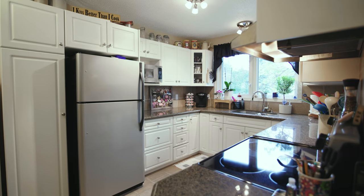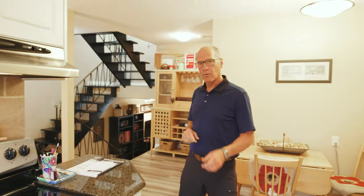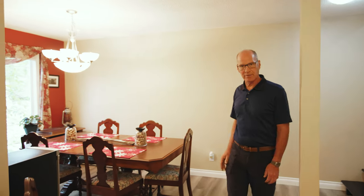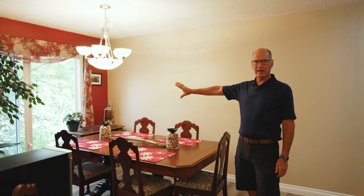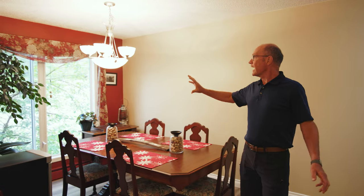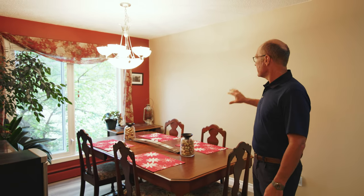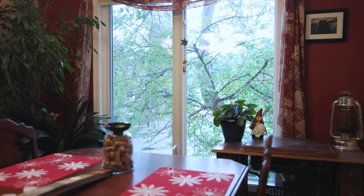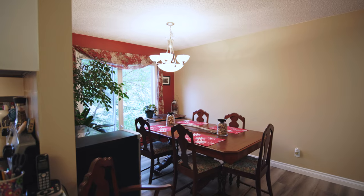Now let's look at the dining room. What I really like about this layout is the dining area is super long — you can easily seat 12 people at this table. There's another bright open window, a nice updated chandelier, fresh paint on the walls, and vinyl plank flooring again on the floors. Now we're going to go up to the bedroom area.